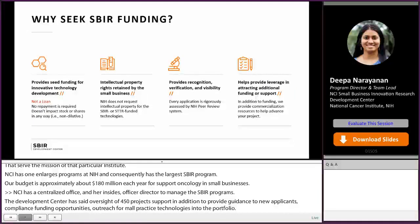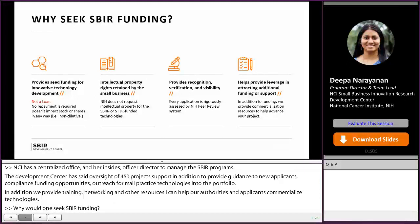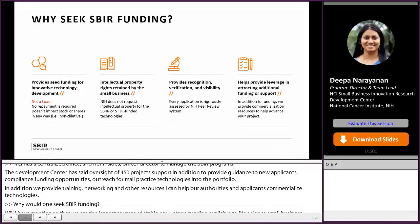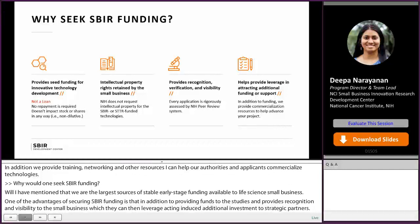Why would one seek SBIR-STTR funding? They are the largest sources of stable early-stage funding available to life science small businesses. One of the advantages of securing SBIR funding is that in addition to providing funds to do feasibility studies, it provides recognition and visibility to the small business, which they can then leverage in attracting additional investment from VCs or strategic partners. SBIR funds are grants — not a loan — you do not have to repay the money, it is non-dilutive, and the IP rights are retained by the small business.